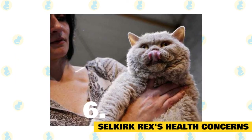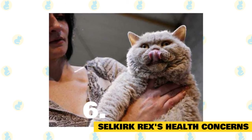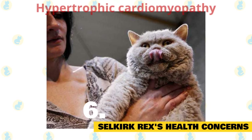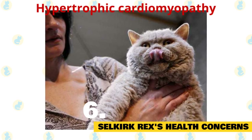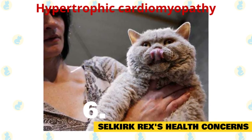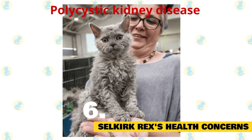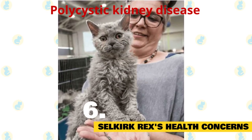Selkirk Rex health concerns: the Selkirk Rex has a lifespan of about 15 years. They are not known for having many serious health conditions endemic to the breed, but there are a few to look out for. Hypertrophic cardiomyopathy (HCM) is a disease of the heart muscles found in many cat breeds, and responsible breeders will screen for it to keep it out of their breeding programs. Polycystic kidney disease (PKD) leads to eventual kidney failure as a cat reaches middle age to seniorhood, and a good breeder will test for it prior to breeding.